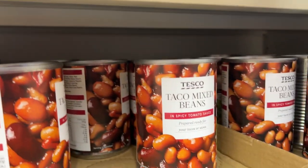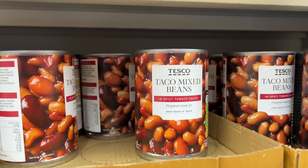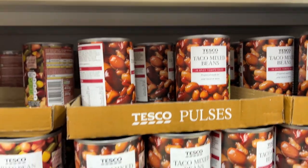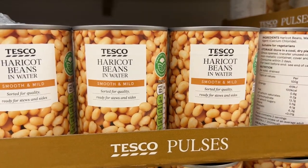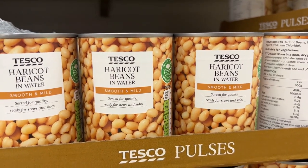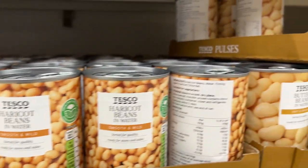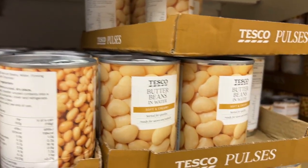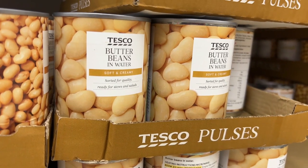Taco mixed beans — please don't say taco mixed beans or I'll be triggered. Haricot beans in water. If you're British, tell me: do you say 'haricot' or 'haricot'? I never know with British people whether they pronounce the T in French words. Because you say 'fillet,' so I just don't know. But you say 'ballet,' so I don't know what to think.